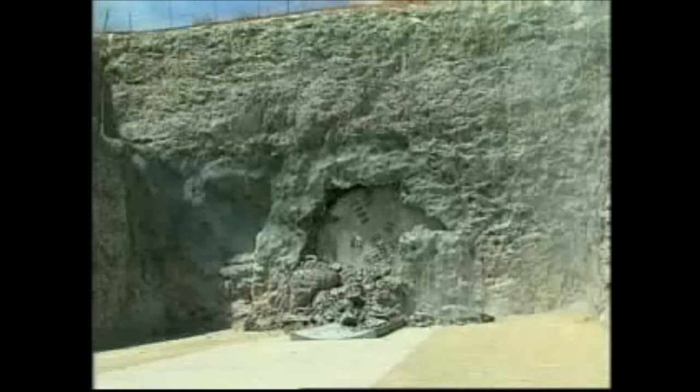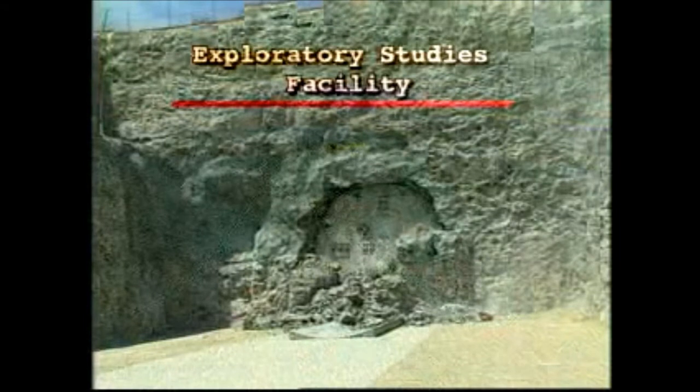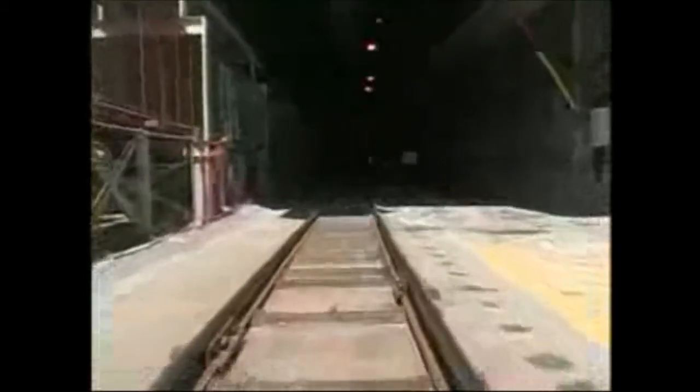When the giant tunnel boring machine reached daylight at the south portal of Yucca Mountain's Exploratory Studies Facility in 1997, it marked a major milestone: the completion of the main tunnel that loops beneath the mountain. In this three-dimensional cutaway view, you can see the tunnel in relation to the surface as it slopes down, then turns south and up toward the exit. This tunnel serves as an underground testing facility, a five-mile laboratory where scientists and engineers conduct studies on the rock beneath Yucca Mountain. The tunnel will also serve as the main access point to the planned repository.